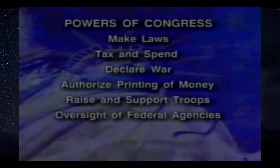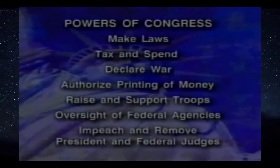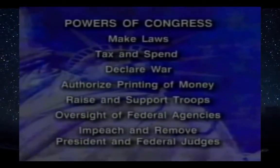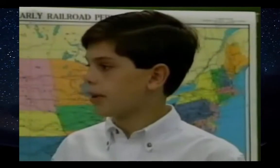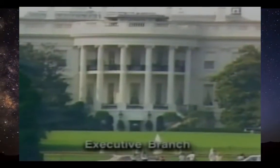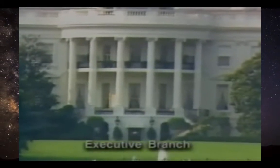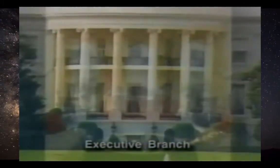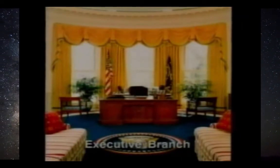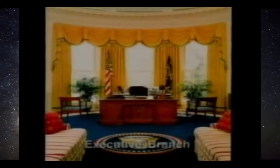Congress can also check the power of the president through impeachment and removal from office. Michael, what other branches did you learn about? I learned a lot about the president at my next stop — the White House. The White House is where the president lives and works. He lives on the second floor and works in the Oval Office. It's good for him to live and work at the same place because he has so much to do.